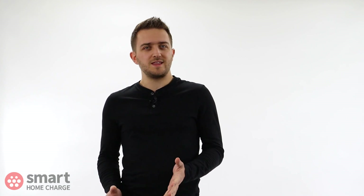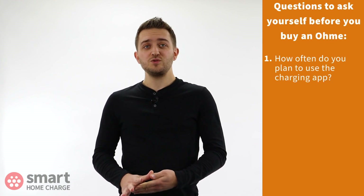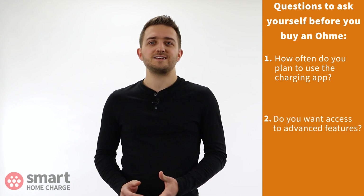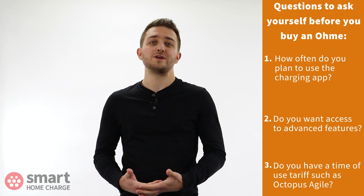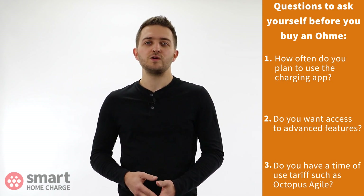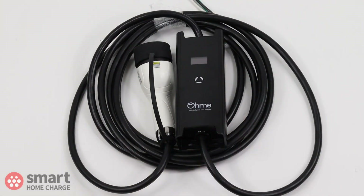Should you choose the OMI? It's worth asking yourself three questions. One: do you intend to use the charging app often? Two: do you want access to some advanced features? Three: do you have a time of use tariff such as Octopus Agile, or intend to move to one? If you answer yes to any of those, I would definitely recommend the OMI because its unique features and low cost outweigh any potential user experience issues.